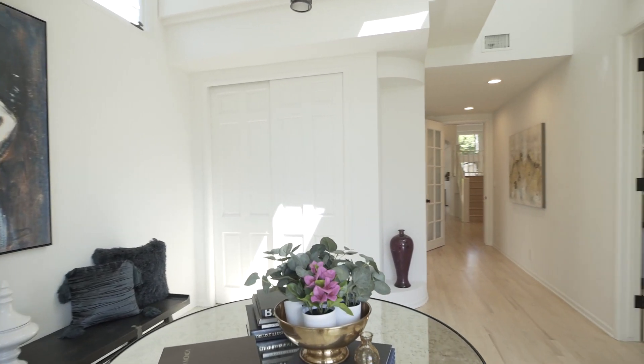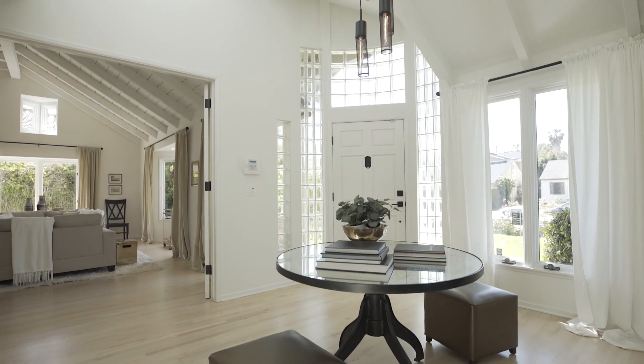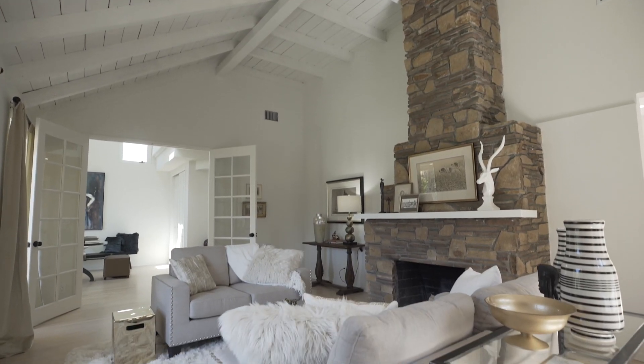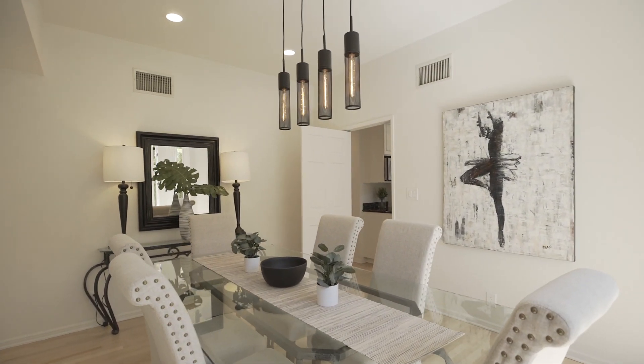The formal living room has vaulted wood beam ceilings, a massive stone fireplace, and is flooded with natural light. The dining room is just the right size.